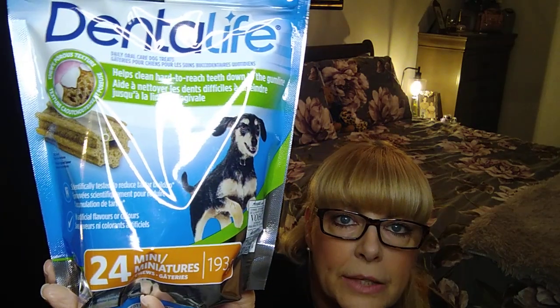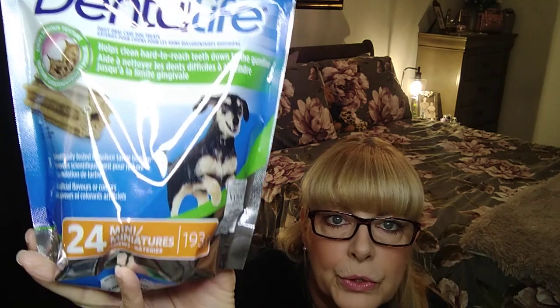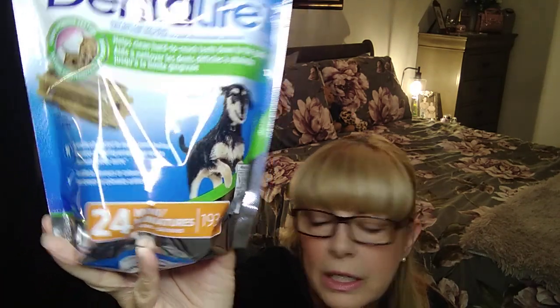I grabbed more of these for my little dog — I believe they were four dollars or $4.25. It's the Dental Life mini breed chews, just for their teeth so they can have fresher breath and cleaner teeth. There are 24 mini chews in the pack and she has two a day.